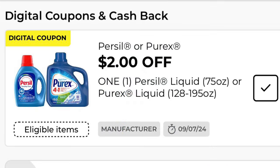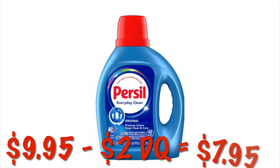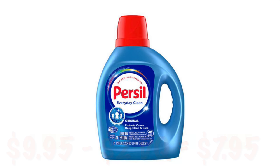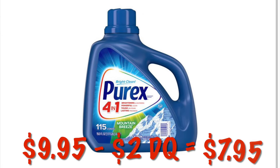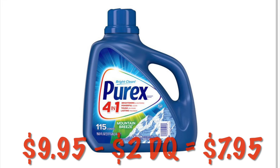We've got $2 off of one Purcell 75 ounce or one Purex 128 ounce. We can grab the 75-ounce Purcell for $9.95, and after the $2 digital, it'll be $7.95. Or we can use that $2 digital on the Purex and get a little bit more for the same price of $7.95. There's also a $2 cashback offer on the Purex, so that's another option.